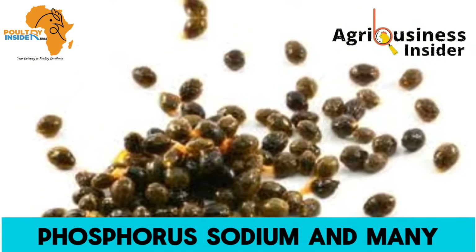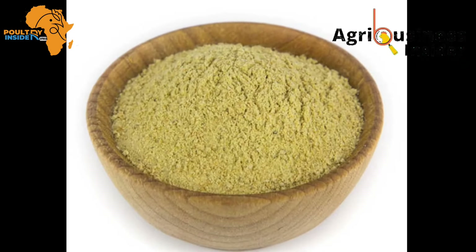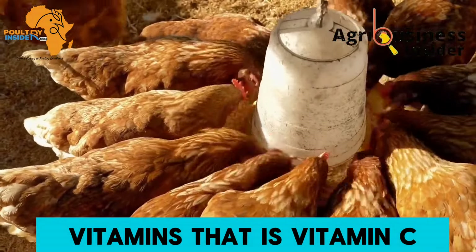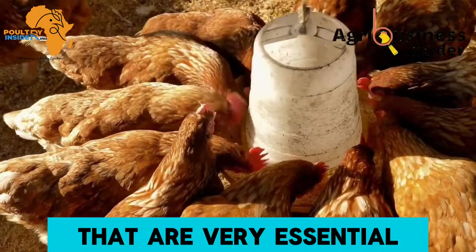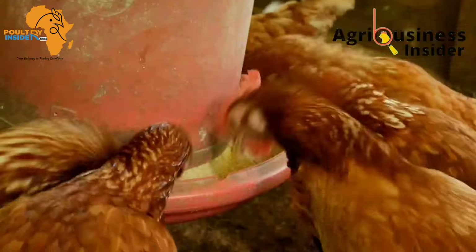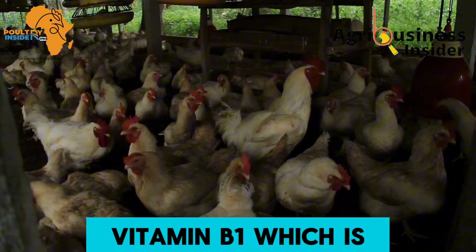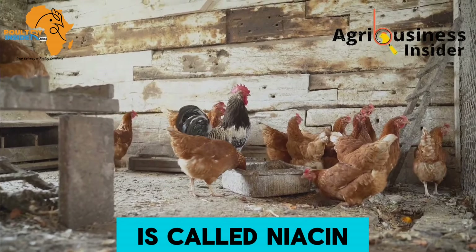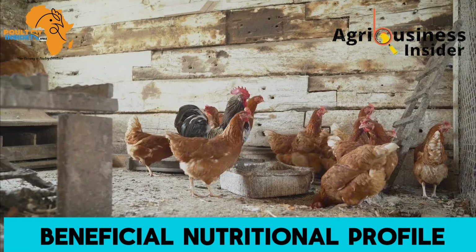The papaya seed powder also contains vitamins — vitamin C and some of the B vitamins that are very essential to chickens, like vitamin B2 (riboflavin), vitamin B1 (thiamine), and vitamin B3 (niacin).